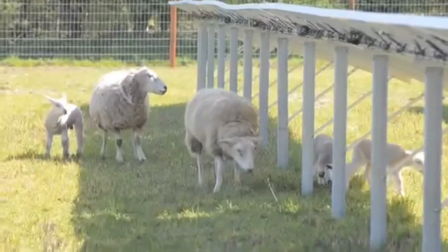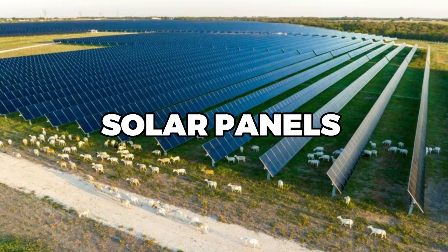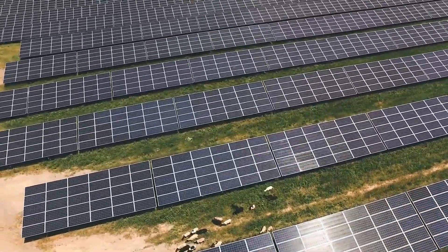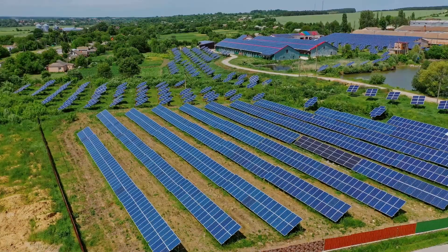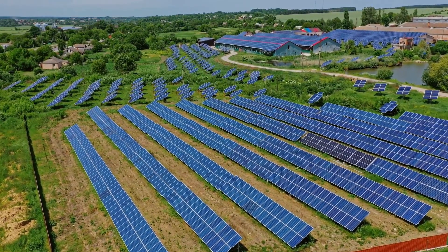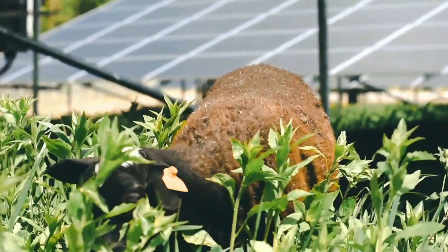You might wonder about the impact of solar grazing on the sheep's health. Interestingly, studies indicate that the practice can enhance animal welfare. The solar panels offer shade and shelter, safeguarding the sheep from harsh weather. This can lead to improved weight gain, wool production, and lower mortality rates. Concerns about the sheep damaging the solar panels are largely unfounded — the panels are built to endure severe weather and can certainly withstand a flock of sheep, installed high enough to keep sensitive parts out of reach.